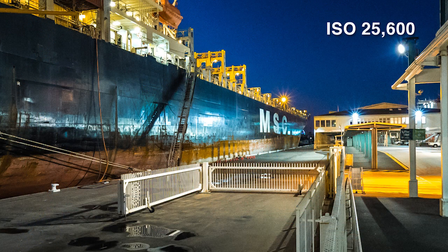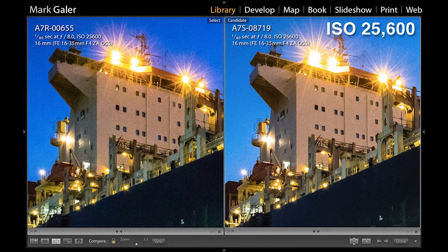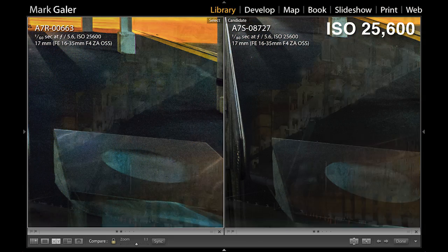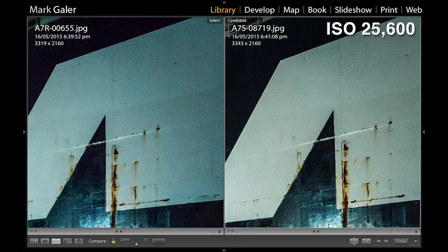If you pushed me, I'd have to say that the a7s obviously performed better than the a7r. The amount of difference — some might say it's close — but I would probably say it's in the region of a similar sort of jump from APS-C to full frame. I think we have that same sort of jump from the a7r to the a7s, but make your own mind up. Take a look at the examples and let me know what you think.